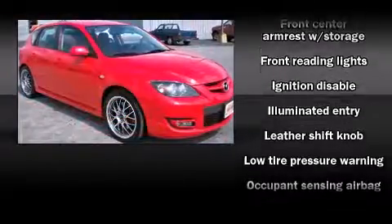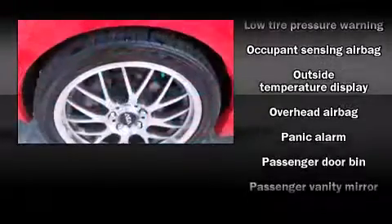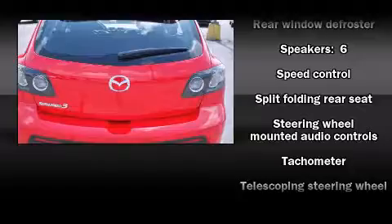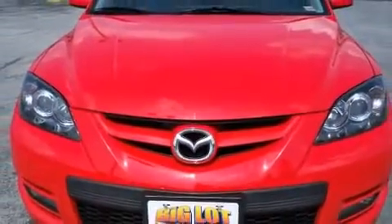Four-wheel disc brakes with ABS provide confident stopping power. In the event of a rollover collision, side curtain airbags provide additional protection for outboard seated passengers. It also arrives with a Carfax history report, providing you peace of mind with detailed information.